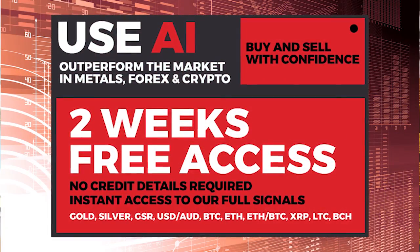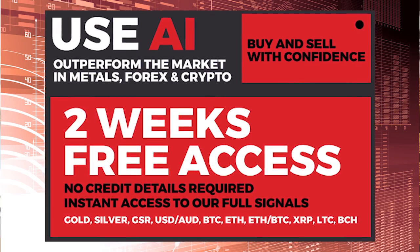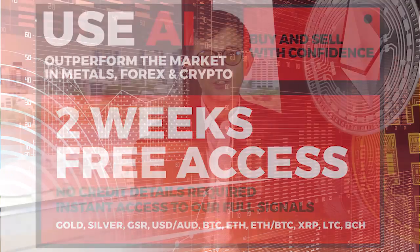Whether you're trading gold, silver, Aussie US dollar, or cryptocurrencies, our AI can help you trade more confidently. We're currently offering all new users two weeks free access so you can view and use our daily signals, built by our deep learning neural network AI and expert technicians.